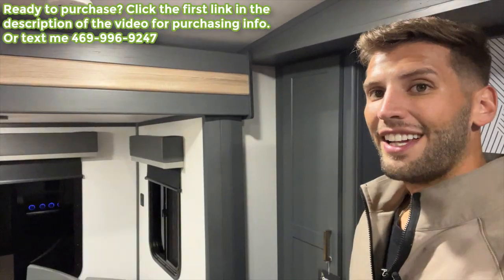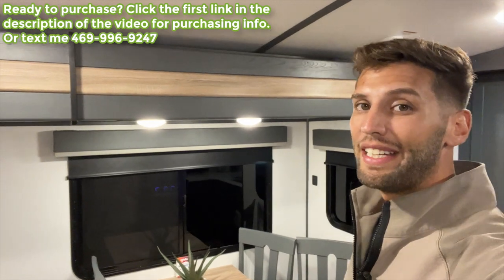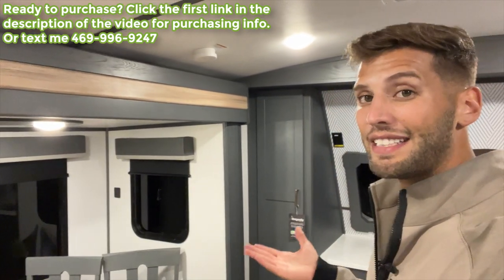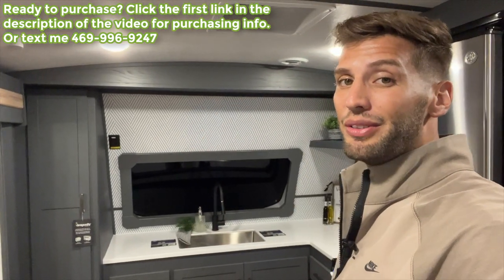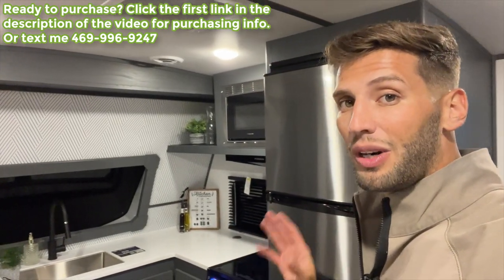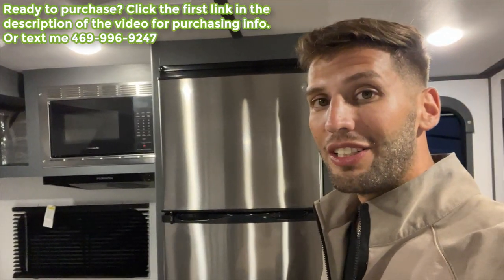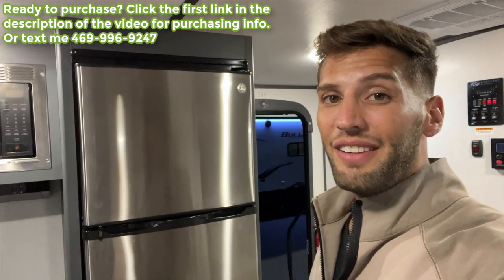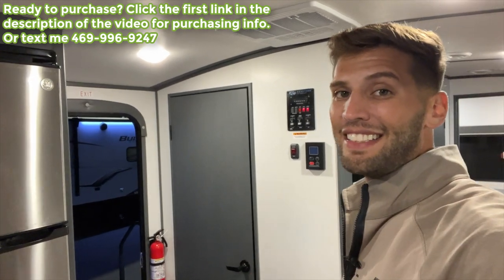That's pretty much everything in this Bullet Premier. If you enjoyed the video, hit the like button and subscribe. If you're interested in this RV, I'm in a sales position and would love to personally help you out. Go down to the link in the description — my RV inquiry form — select the Mesquite location, leave your contact info, and I'll get in touch with you as soon as I'm available. Until next time, I'll see you out camping!